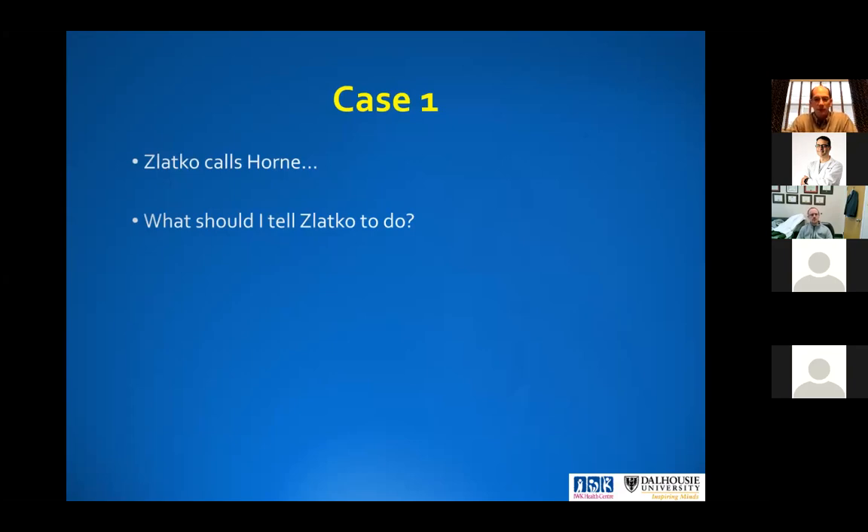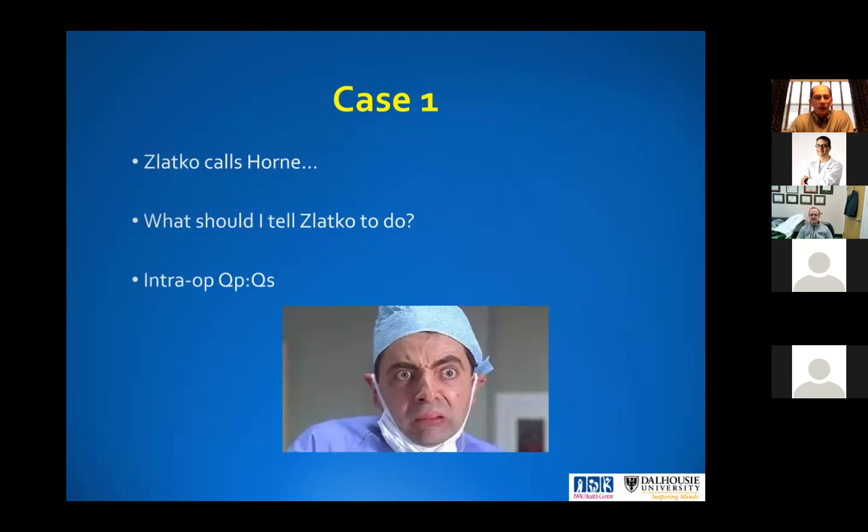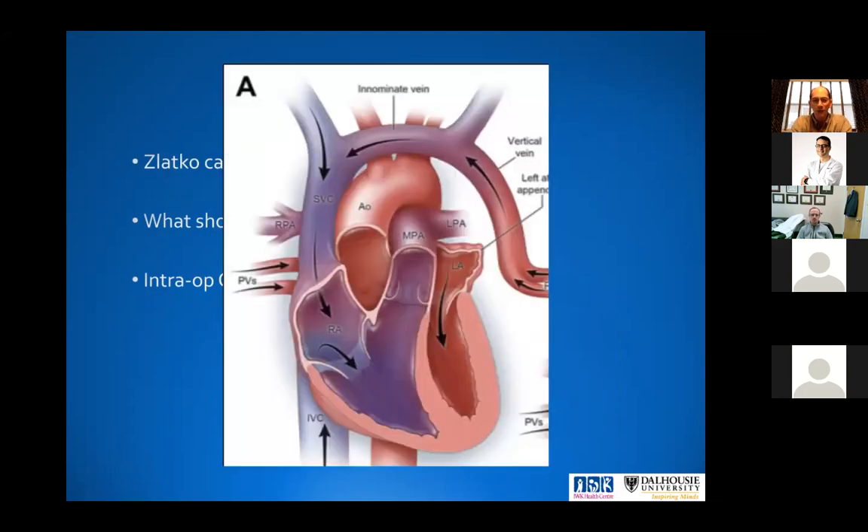Zlatko calls me and asks what he should do, and I say you've got to do a shunt ratio intraoperatively. For the surgeons — how would you do the QP:QS ratio? Where would you take your samples in this case, the left upper anomalous pulmonary vein draining into the innominate vein? The formula is: aortic sat minus mixed venous sat over LA sat minus PA sat. You need an aortic sat — luckily you've got an art line. Your MPA sat — just do a little purse string on the MPA, stick a needle in there, get a sample.